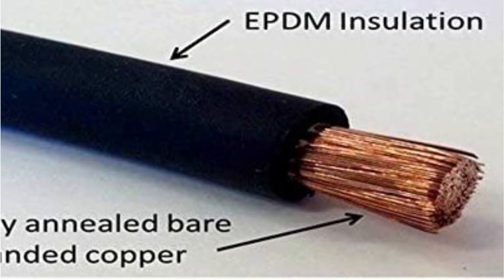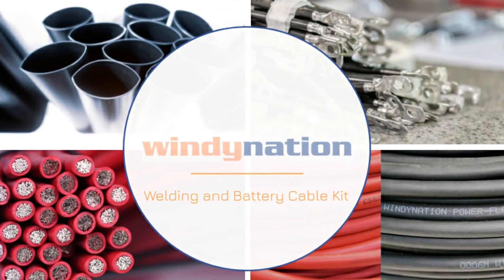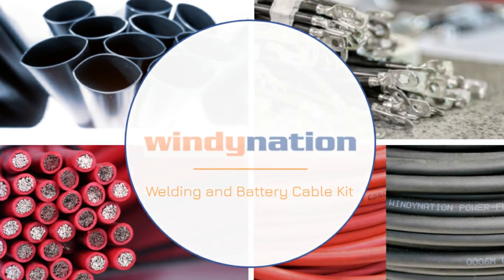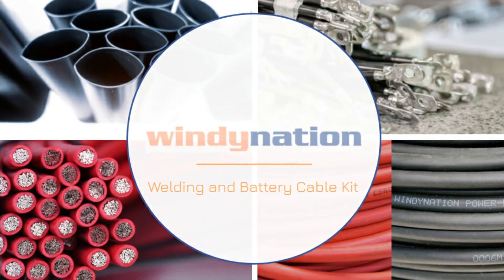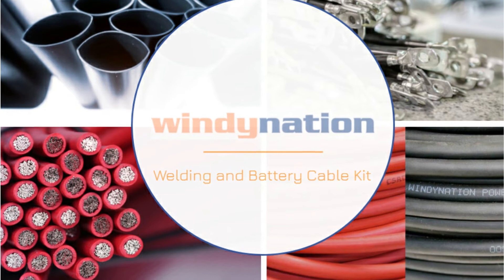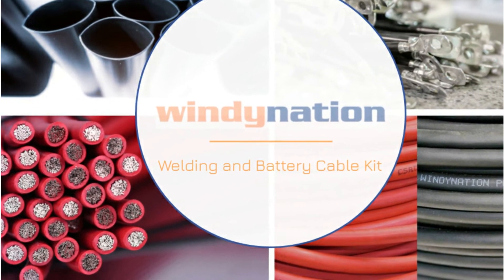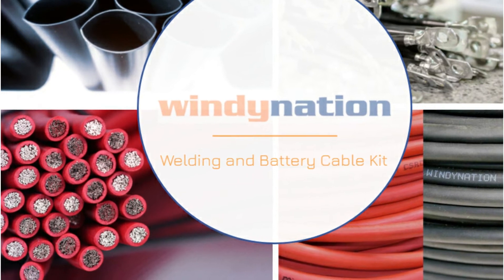As a result, getting the cable fixed or even replaced if you have a problem with the product's quality or compatibility will not be difficult. The PowerFlex cable, on the other hand, is made of pure copper and has a solvent-resistant EPDM insulating jacket, making it very flexible. It is also SAE J1127 approved and employs annealed copper, which is required by ASTM standards.